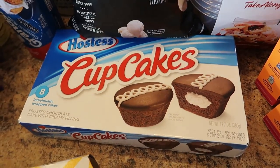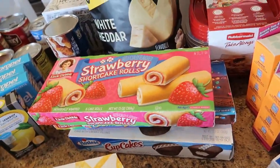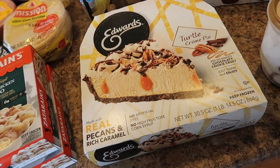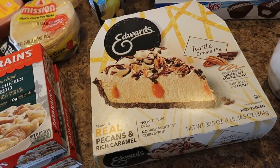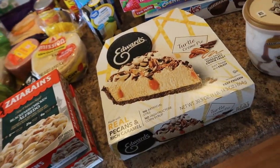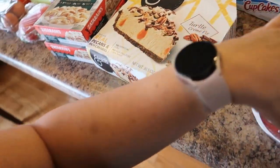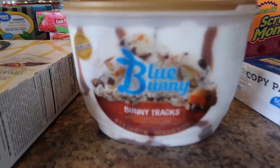I got three Propel electrolyte water flavorings and one energy lemonade water flavoring. I also bought a new basket from Walmart — the square ones, really sturdy and nice. I got the Smartfood white cheddar popcorn, which is amazing, and my daughter likes the Sun Chips Garden Salsa. I have a couple of Little Debbie snacks — Strawberry Shortcake and Cosmic Brownies — and Hostess cupcakes. My oldest son and I really love this Edwards Turtle Cream Pie — frozen, you let it thaw in the refrigerator.